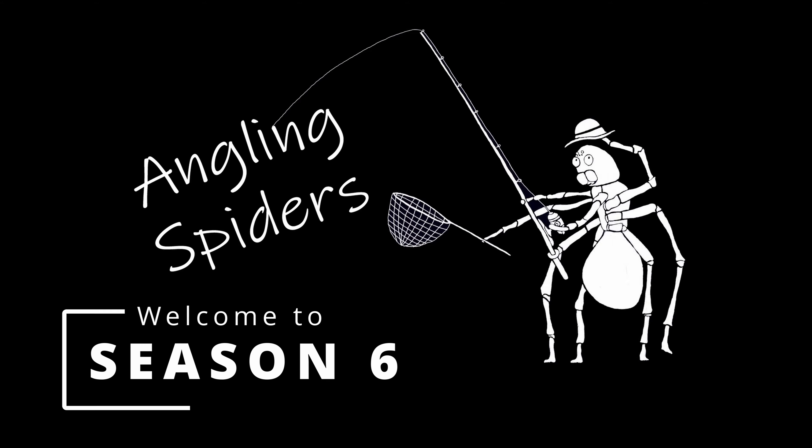Hey everybody, I'm Sean. Welcome to another episode of Angling Spiders. Welcome back everybody. On today's episode, it is part two of what has already been an epic day fishing out at Clear Lake on opening weekend.